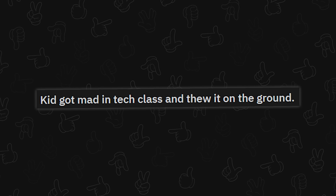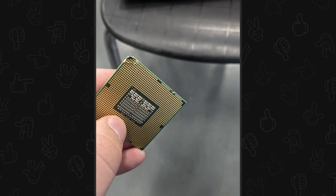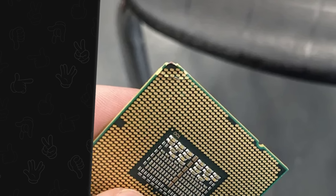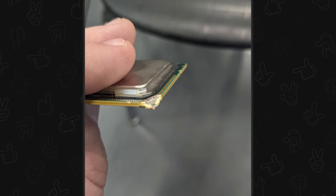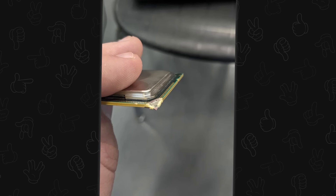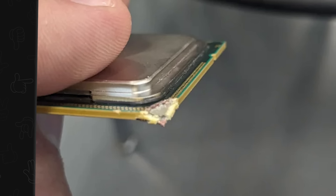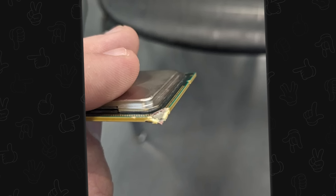A kid got mad in tech class and threw it on the ground. Don't throw technology on the ground — it just doesn't do anything productive. Now you have a damaged CPU. I'm constantly reminded of how durable CPU boards are, because chucking electronics against the ground at full force only does that much damage. It's probably completely broken, but you could use it for armor plating.